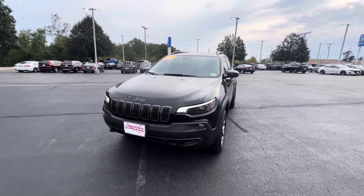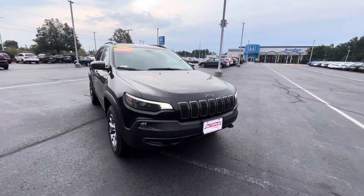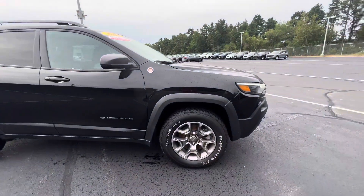Good morning, Todd. It's Brittany from AutoFair Honda here to show you the 2021 Jeep Cherokee Trailhawk. It's in great condition — the previous owner took great care of it.